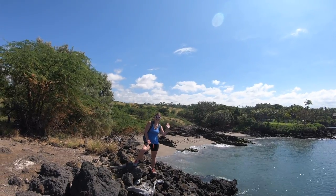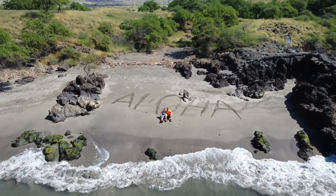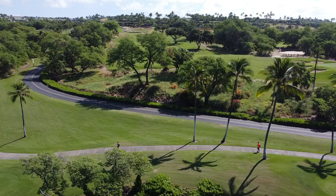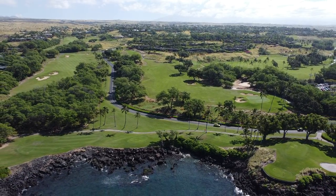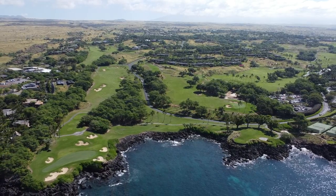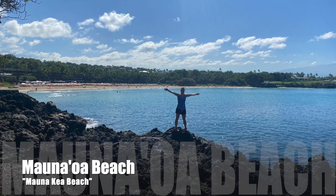This beach that you can see right here in the video — if I remember correctly — was the third beach from Spencer Beach, about a 30 to 40 minute hike away. It was a cozy beach that we were able to enjoy all to ourselves. The trail then merges with the golf cart trail at the Mauna Kea Golf Course, which took us to our final stop at Mauna Kea Beach.